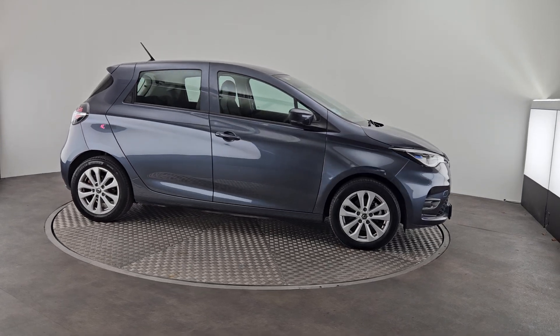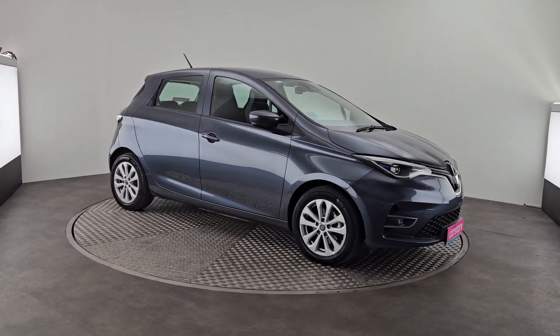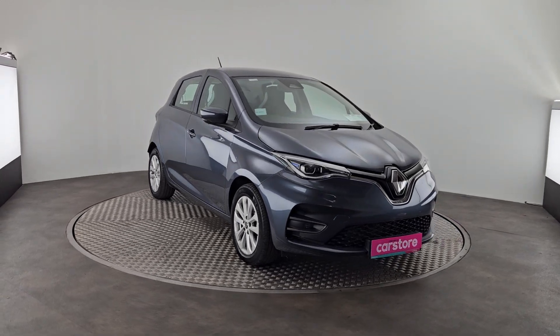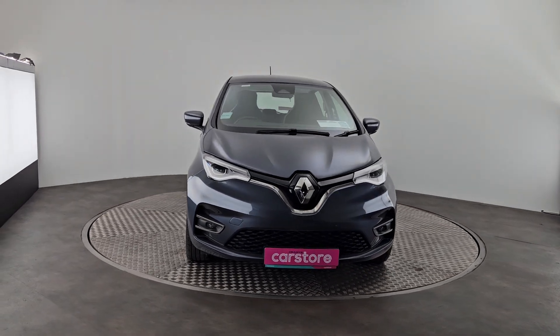I just wanted to do a quick presentation of this beautiful 2022 Renault Zoe electric car — an absolute gorgeous car, beautiful for city driving, finished in a lovely metallic grey.